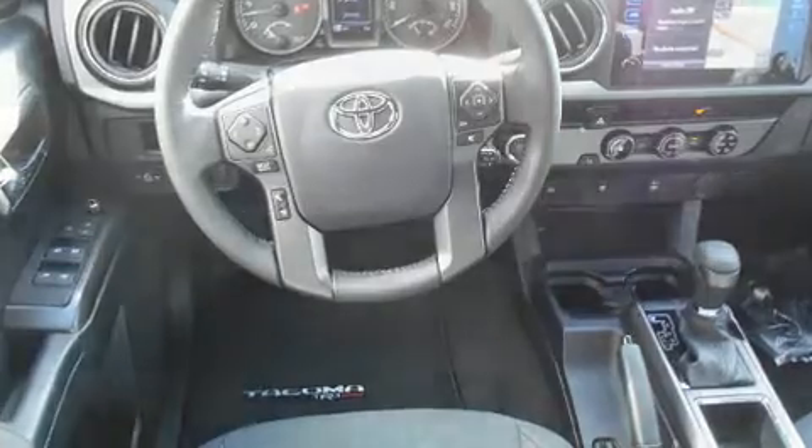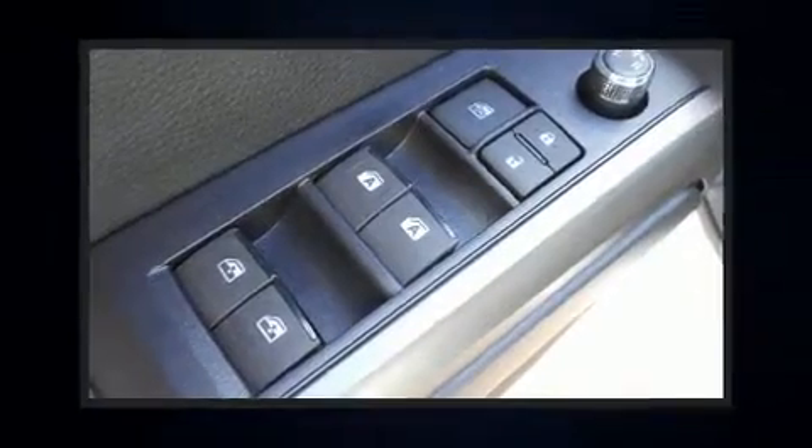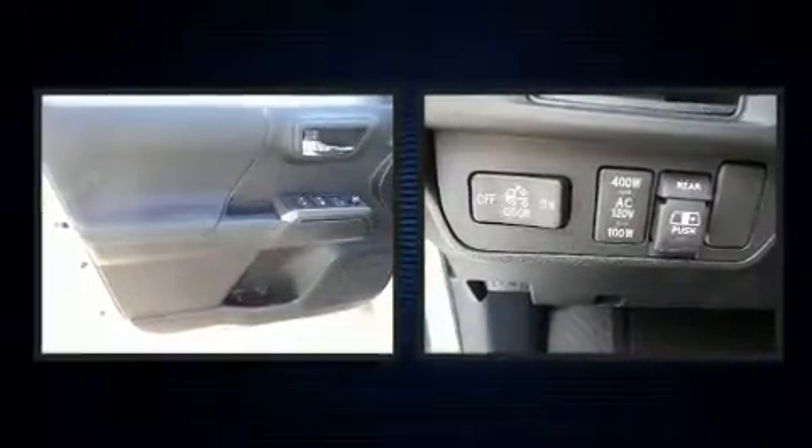Toyota also prioritized safety and security by including head curtain airbags, front side impact airbags, traction control, brake assist, anti-whiplash front head restraints, ignition disabling, and ABS brakes.